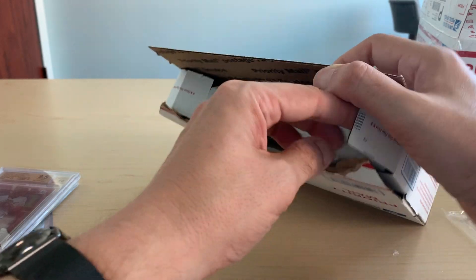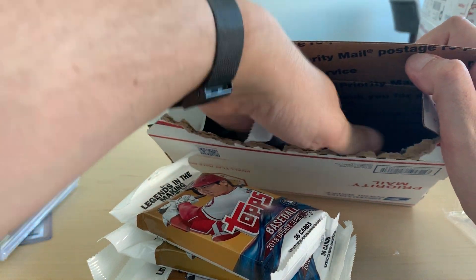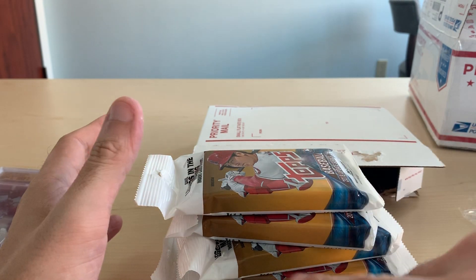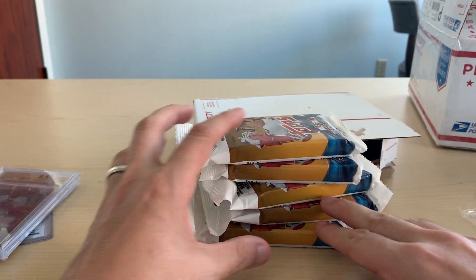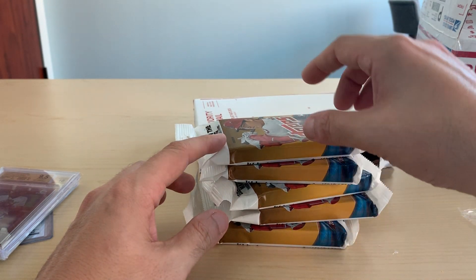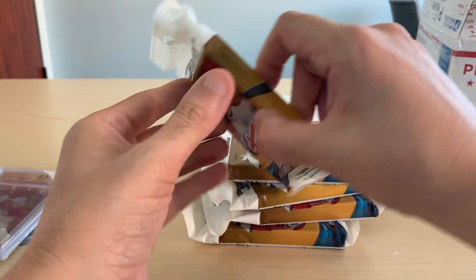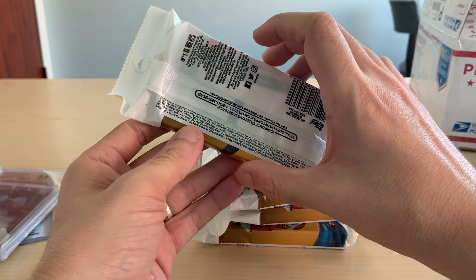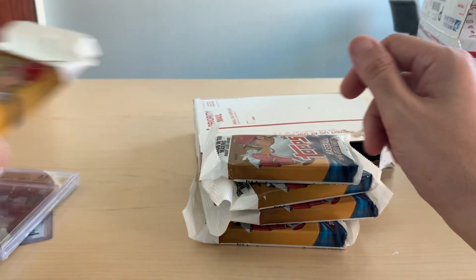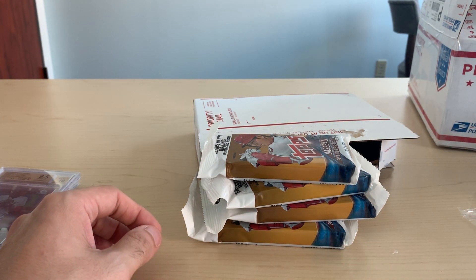The last part of this break is these fat packs of 2018 Topps Update — I got five of them. I'm going to make another video where I open four, and if I don't pull one of the big three — either Acuna, Soto, or Gleyber base — out of the four, I might go ahead and open the fifth one. I'd like to keep one just for posterity's sake. One day these might be like 2011 Update — $500 or $600 a pack. So I'll put one aside and I'll be back with a video opening the four. Thank you very much, see you in just a little bit. Bye.